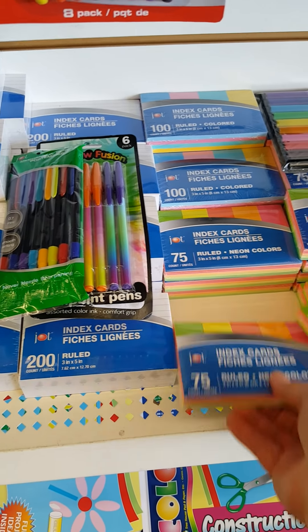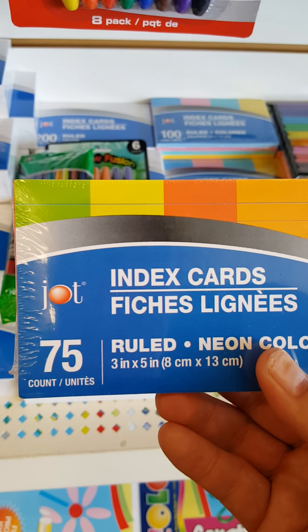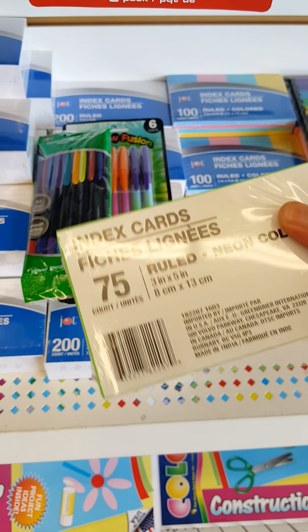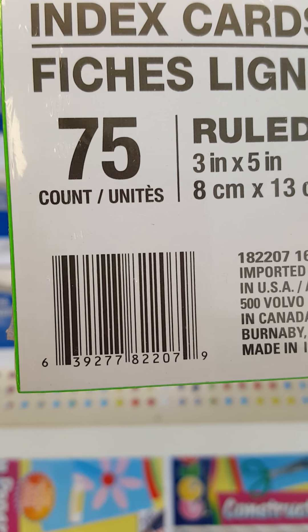Oh, look — they have these new beyond-colored index cards. There's your product code.